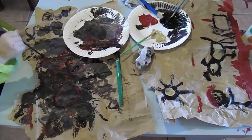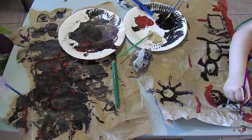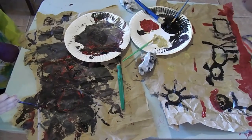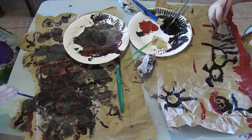Welcome back to How This Mom Does It. Today we are working on a craft for ancient civilizations. We are doing Story of the World for our history, and this is a cave painting. If you're interested in seeing what we're doing and how we did it, stay tuned.